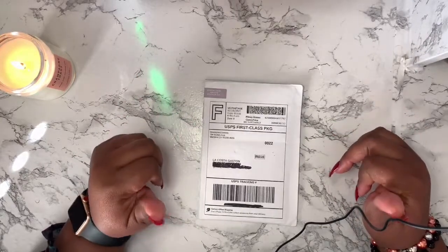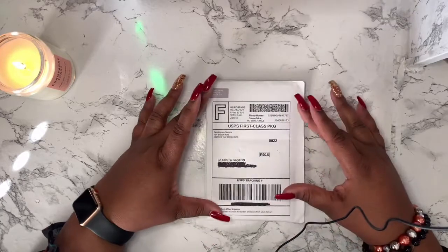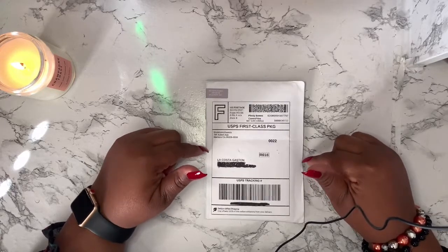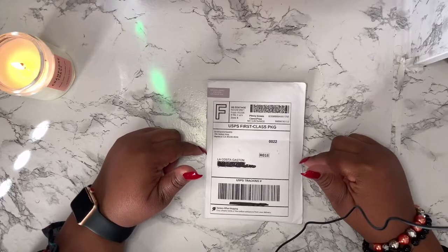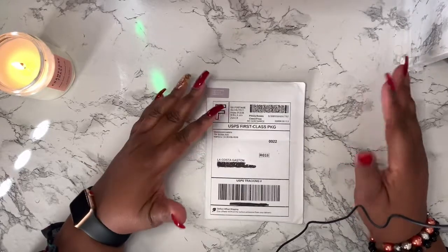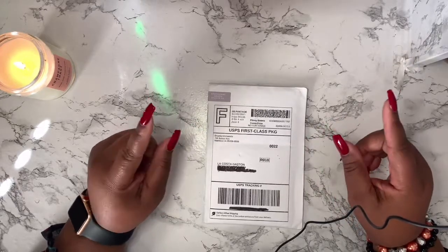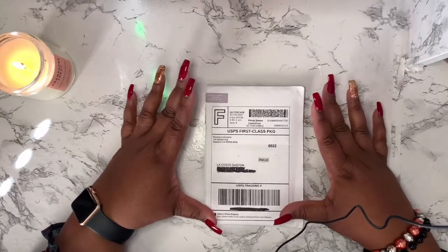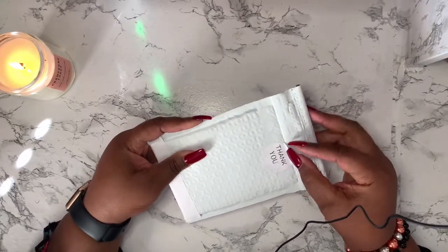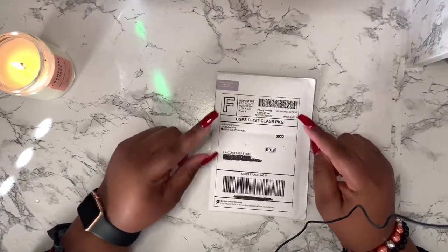Disclaimer: if you hear any noise in the background, it's my husband on the telephone — enough said. All right, so I received some happy mail from Brooklyn's Sweets. I got information about her Etsy shop from a fellow planner babe. I went to her Etsy shop, checked out the items she had, and I was like okay I like this, I like that — so I placed the order. I have not opened it yet, so this is my first time opening it with you guys!